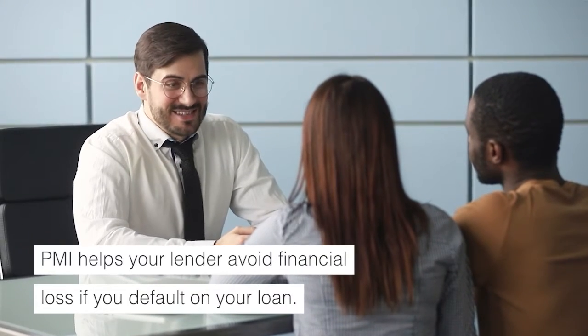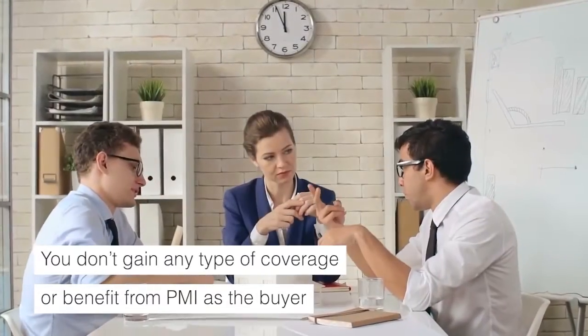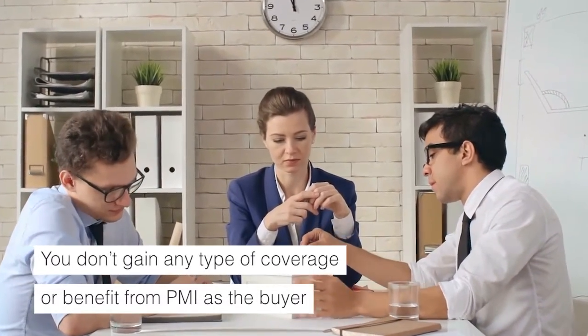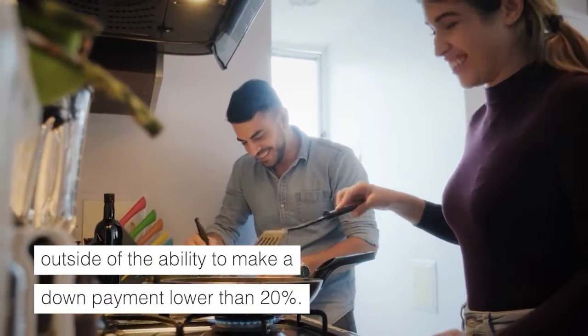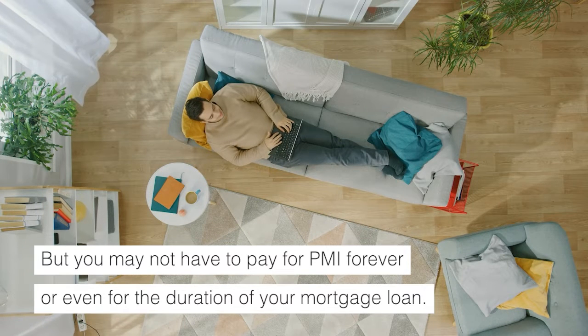What does PMI cover? PMI helps your lender avoid financial loss if you default on your loan. You won't gain any type of coverage or benefit from PMI as the buyer, outside of the ability to make a down payment lower than 20%. But you may not have to pay for PMI forever, or even for the duration of your mortgage loan.